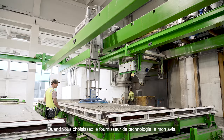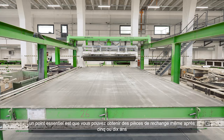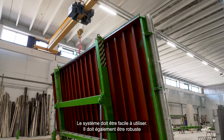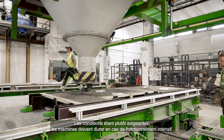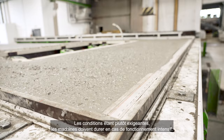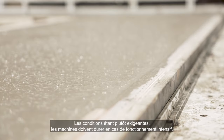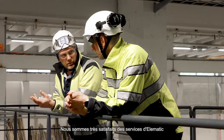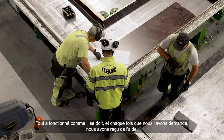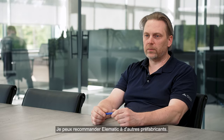Teknologiatoimittajan valittaessa olisi tärkeää huomioida, että sä pystyt vielä 5–10 vuotta päästä saamaan varaosia sille. Sen pitää olla helppo järjestelmä käyttää. Tämä on kuitenkin aika rankka ala, niin täällä koneet ja laitteet saavat kestää. Ollaan erittäin tyytyväisiä Elematikin palveluun — kaikki on toiminut, ja suosittelen Elematikin muillekin toimijoille.